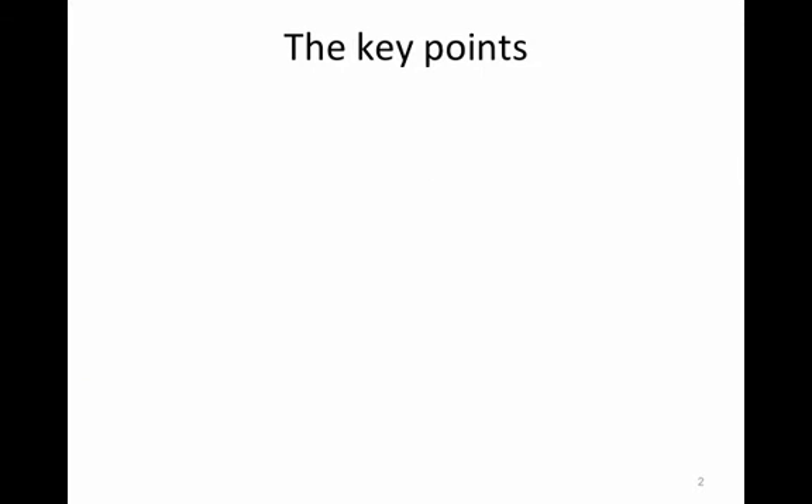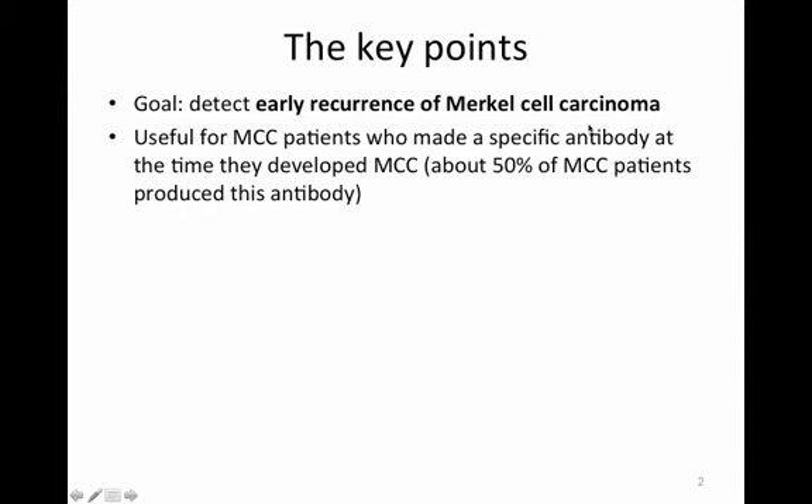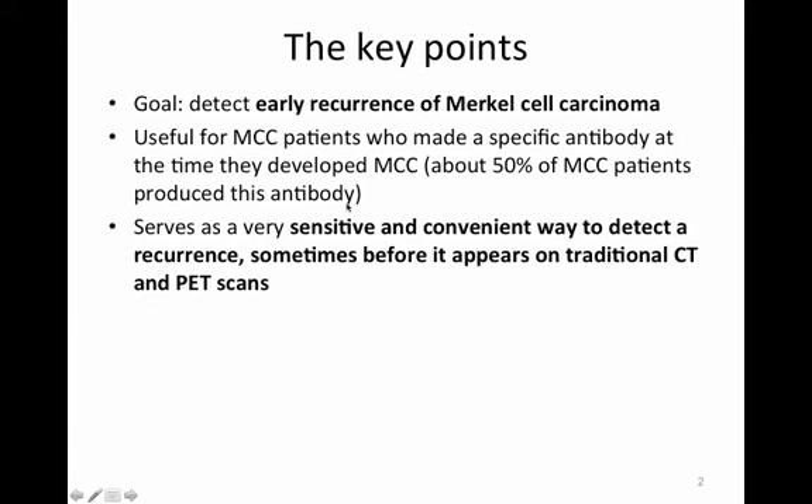The key points I want to get across today are that the goal of this test is to detect early recurrence of Merkel cell carcinoma. The test is useful for Merkel cell carcinoma patients who made a specific antibody at the time they developed this cancer, and about 50% of all Merkel cell carcinoma patients do produce this antibody. The test can serve as a very sensitive and convenient way to detect a recurrence, sometimes before it appears on traditional CT and PET scans.